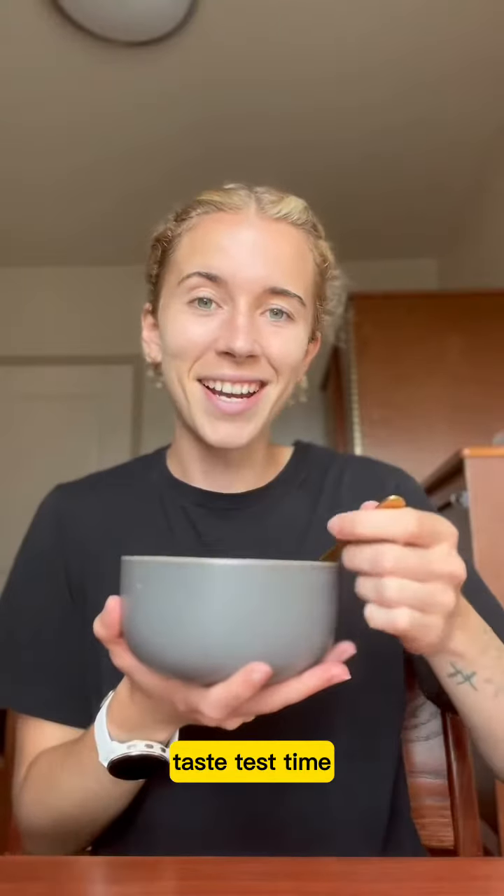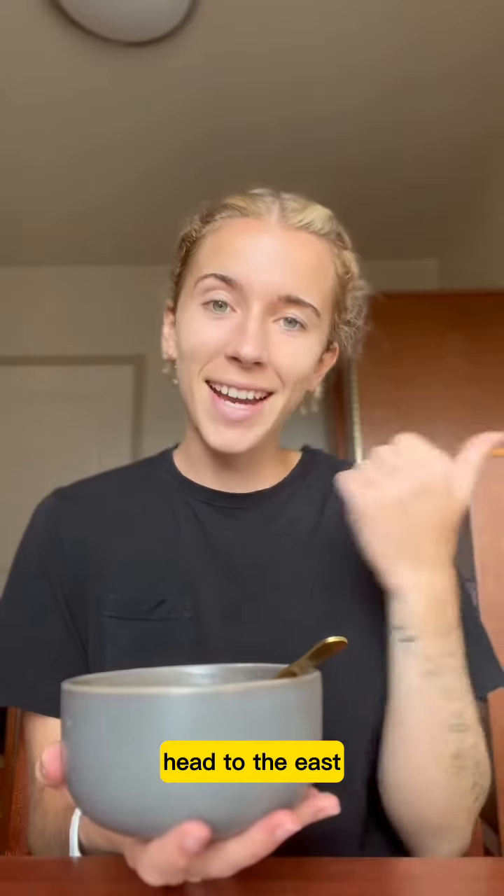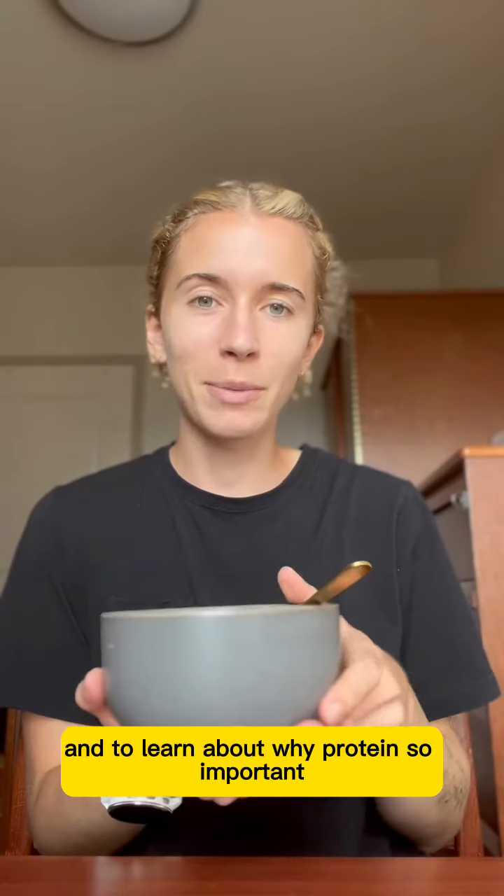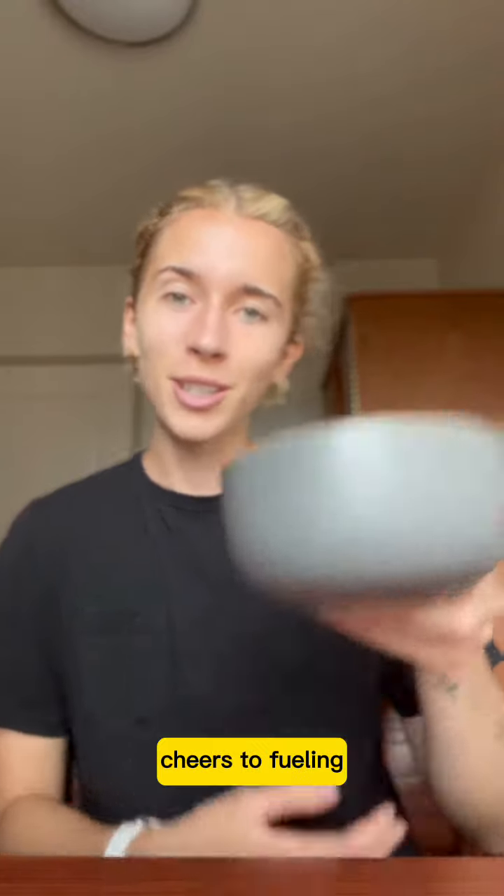Taste test time! Head to the Eat to Win app for more ways to add protein to your breakfast, and to learn about why protein is so important. Cheers to fueling!